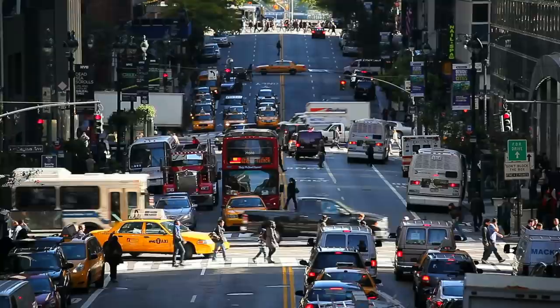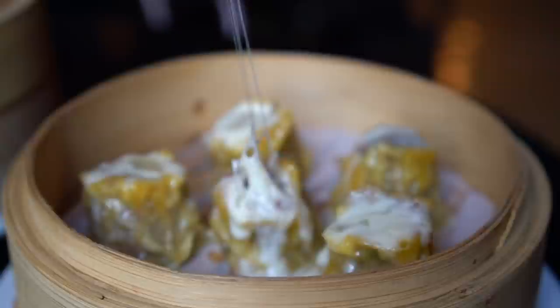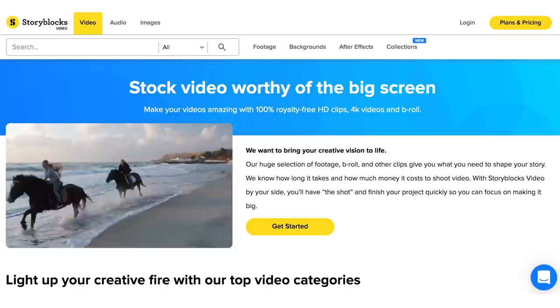In today's New York video guide, I'm going to show you 10 NYC restaurants with bizarre, viral-worthy foods that you'll also love to eat. Special thanks to today's video sponsor, Storyblocks Video, the place to get studio-quality stock footage for a fraction of the cost. Now let's get started with this New York famous food guide.